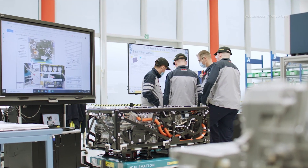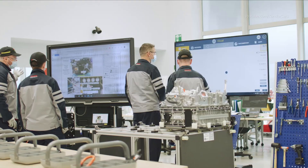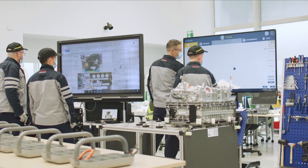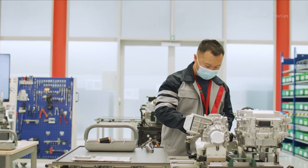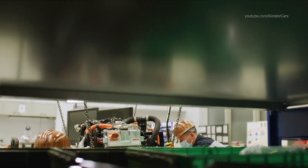At Toyota, we strongly believe in research and technology to create a carbon neutral society. One of the building blocks for a cleaner future is hydrogen, the most abundant element in the universe. Hydrogen is supported by our partners, by authorities and more and more by the public.